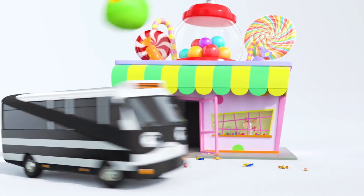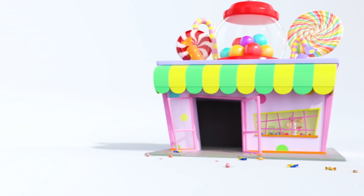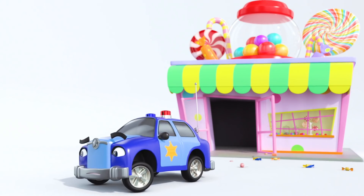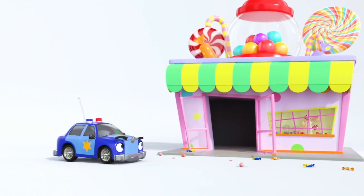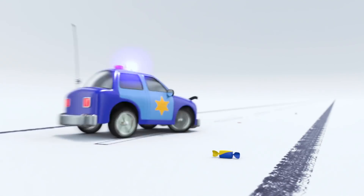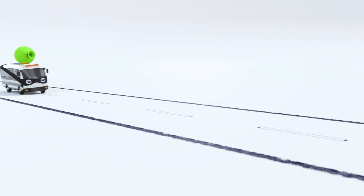Oh no! Bandit Bus is stealing from the candy shop. Stop! Thief! It's Otis the police car. He's come to investigate the case of the stolen candy. Bandit Bus went that way, Otis. I don't think Otis saw Bandit Bus get away. Great idea, Otis. Follow the trail of candy. I think we know who it will lead to.